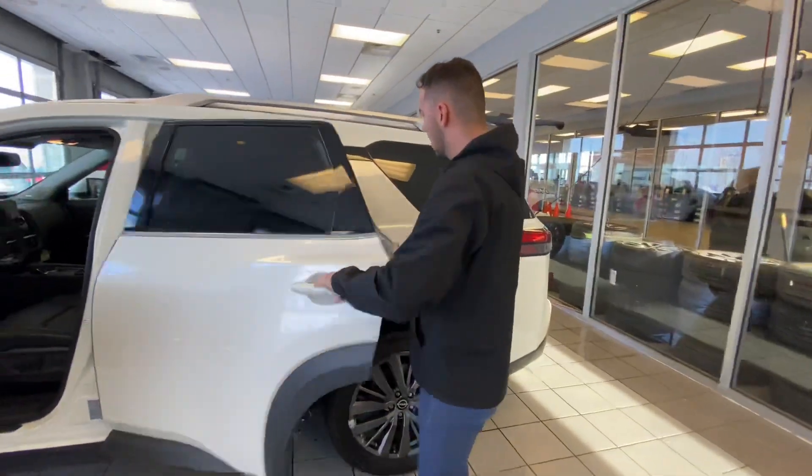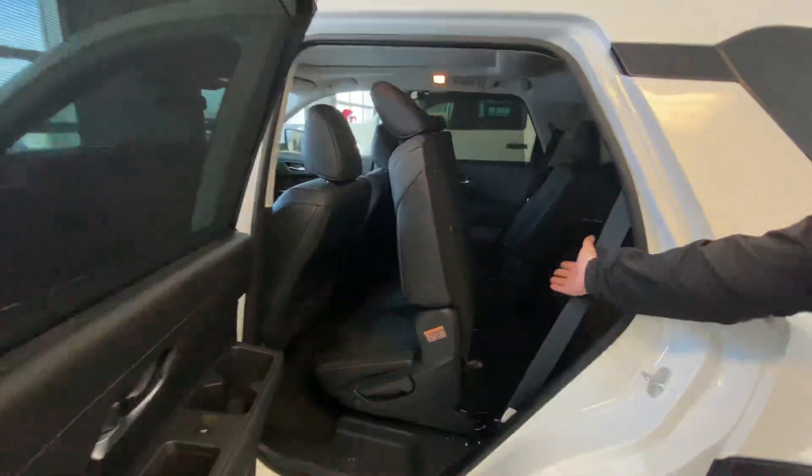This thing is fully loaded. Follow me to the back. As you can see, easy access to that third row. I know that's something you're looking for.